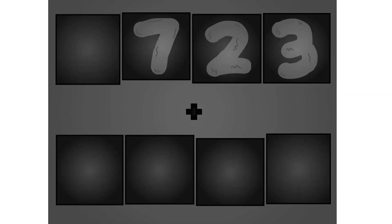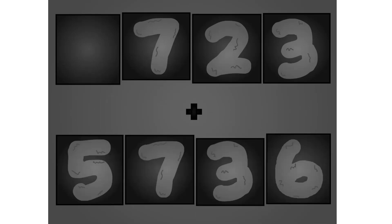Zero, seven, two, three, plus five, seven, three, six. Wow, awesome!